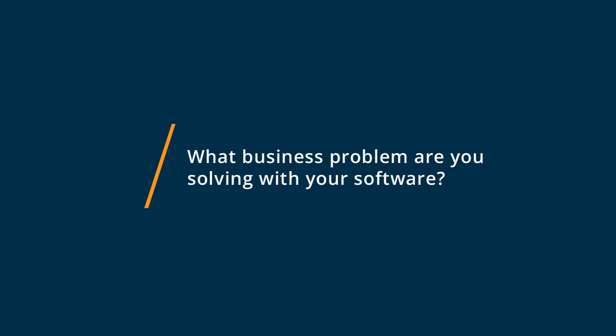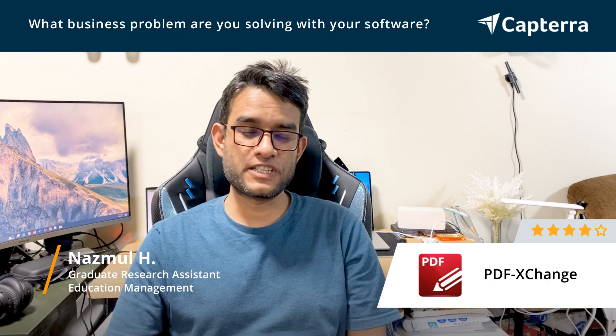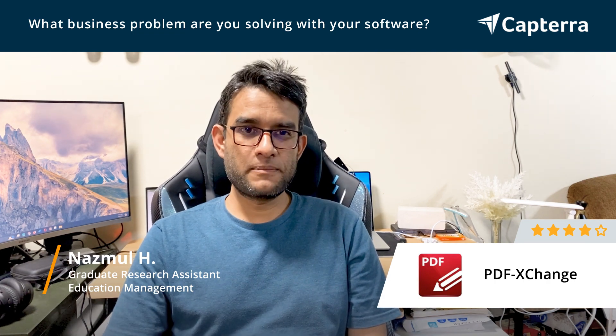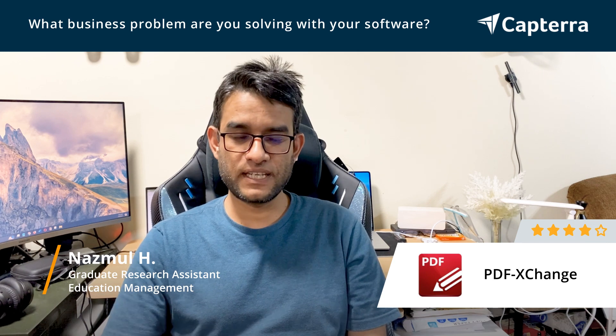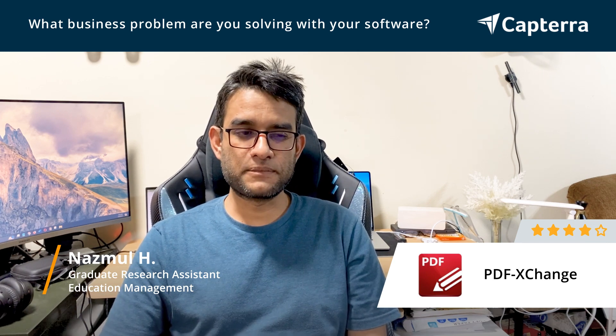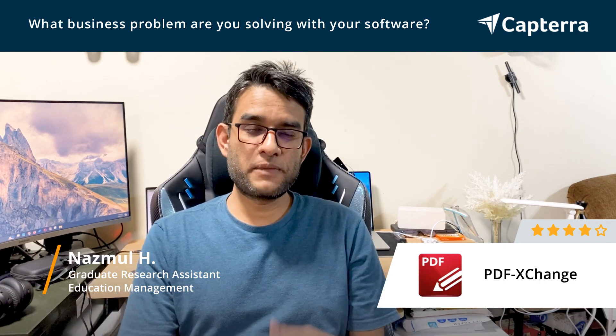As a graduate student I have to read a lot of PDFs. I use PDF Exchange to read, and sometimes I need to sign a document, and PDF Exchange is very easy to sign in. Sometimes I can also save a photograph.